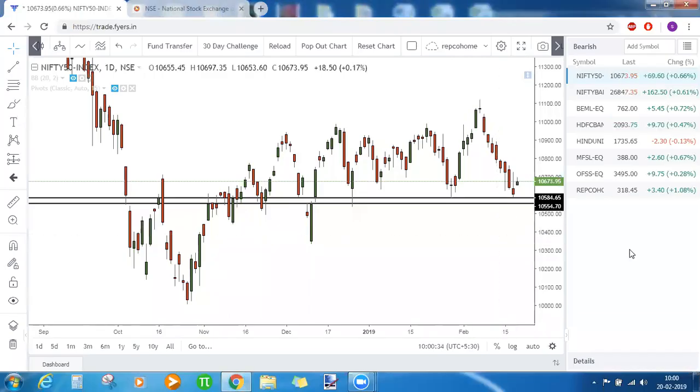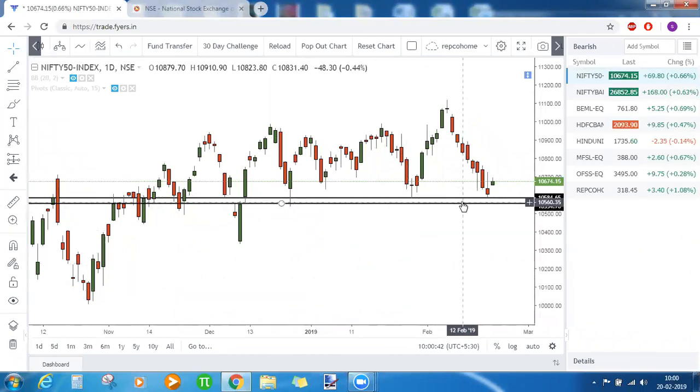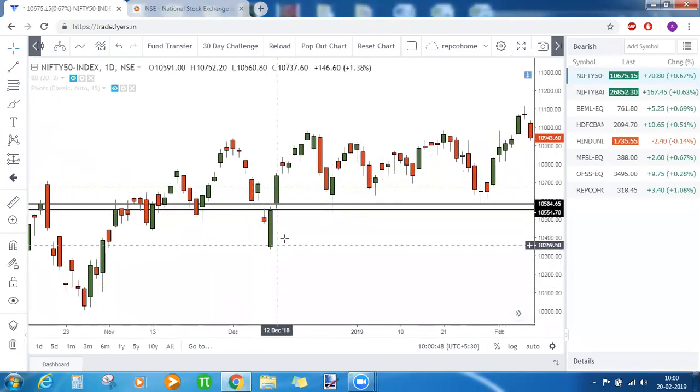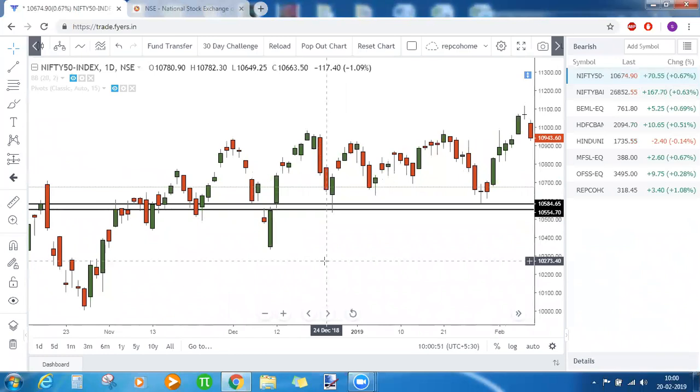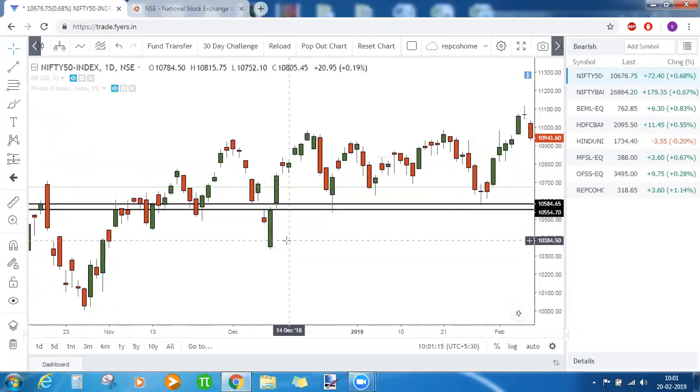Good morning everyone and welcome to today's market commentary. Nifty took very clear support from 10,550 to 10,580. The reason behind that is mainly because of this island reversal — a gap pattern where below these candlesticks you have a gap down and after this candlestick pattern you have a gap up. These two candlesticks are isolated from the prior bearish rally and the after bullish rally, hence the name island reversal.